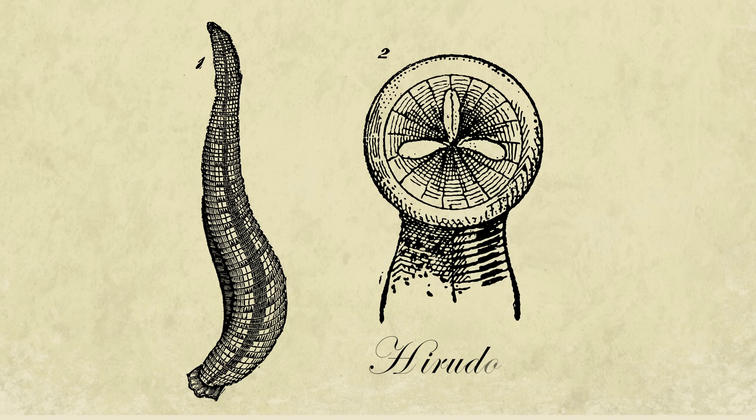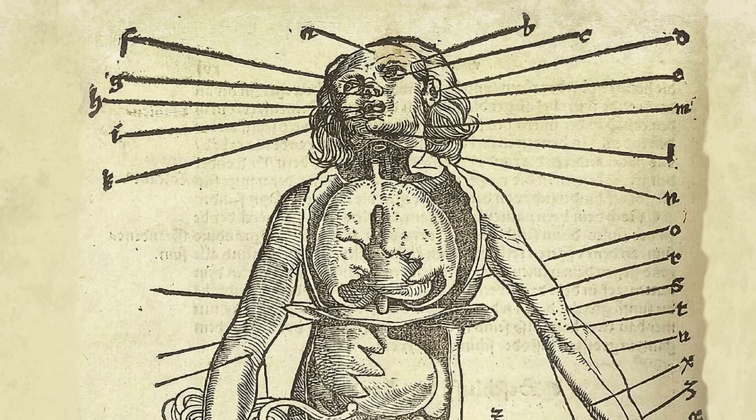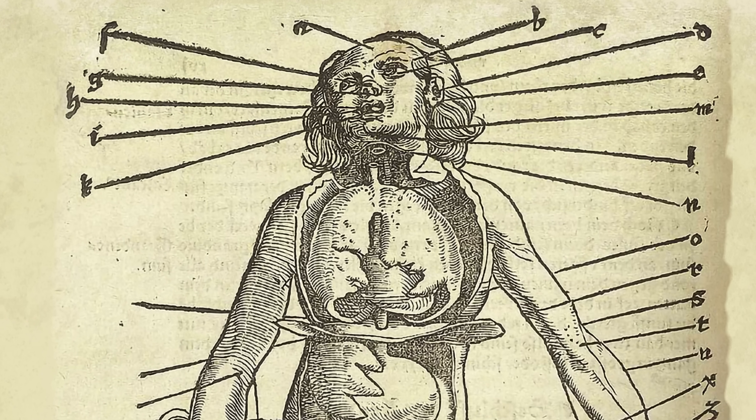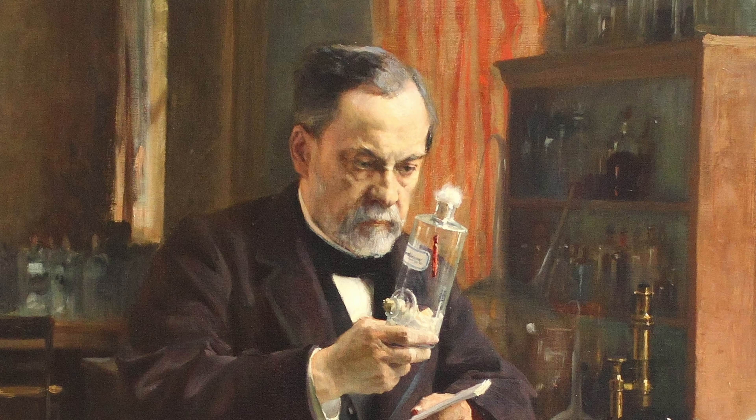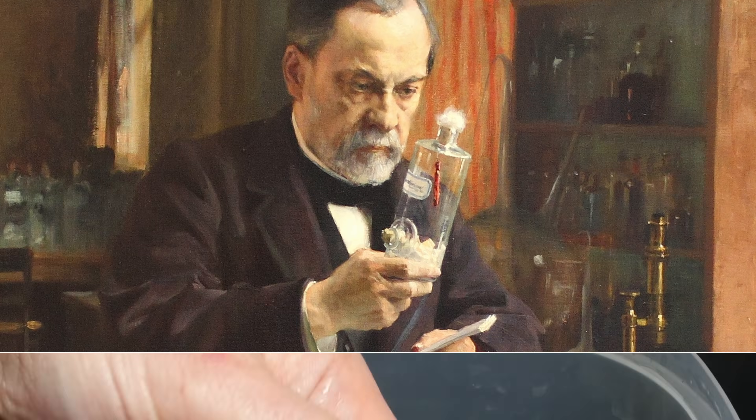Their favorite was Hirudo medicinalis. But losing all that blood usually did more harm than good, further weakening patients. By the end of the 18th century, science-based medicine was in, and leeches were out — at least for a while.